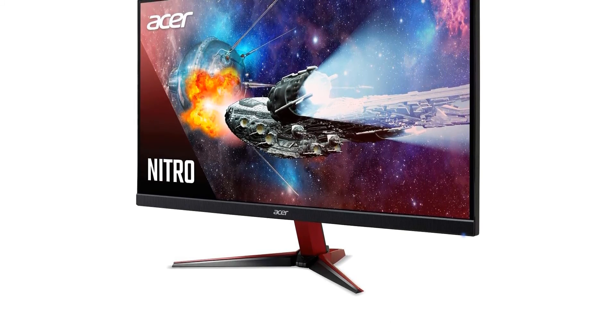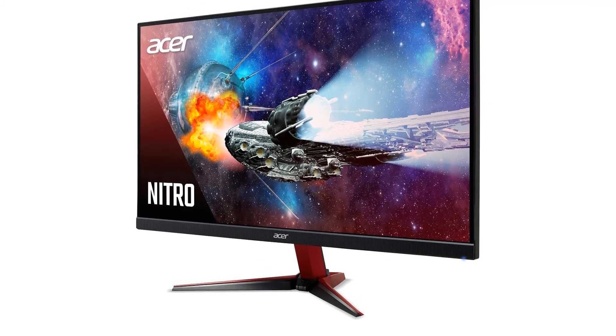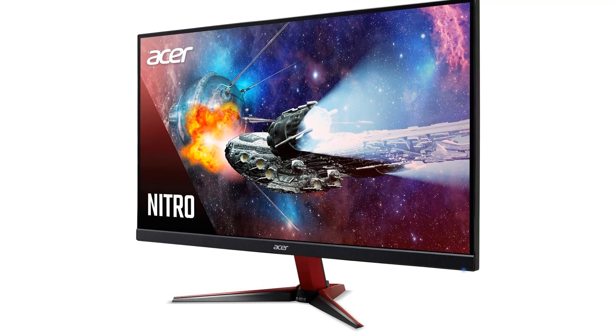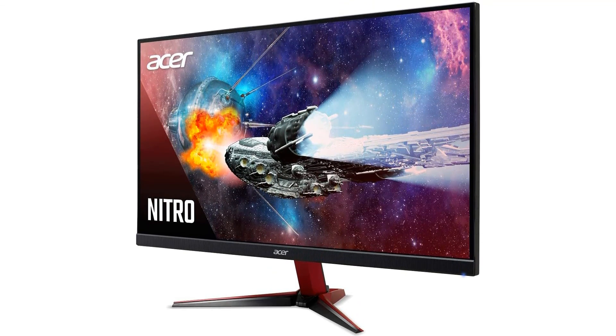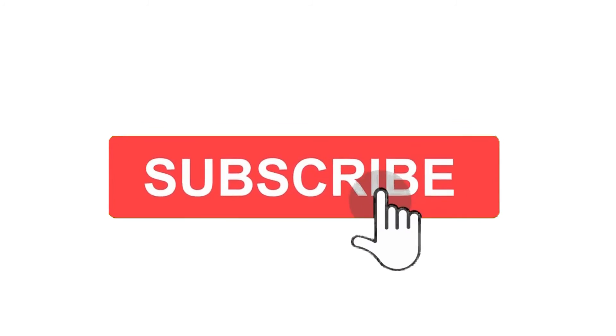So grab this while you can. Be sure to check the links in the description below. That's all for this review. Feel free to share your feedback — like, comment and share our video. Do subscribe and hit the bell icon to get more videos like this in future. Thanks for watching.